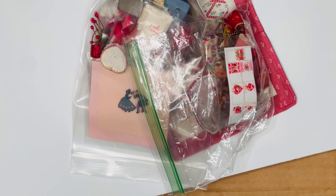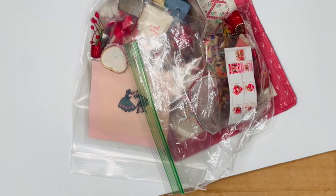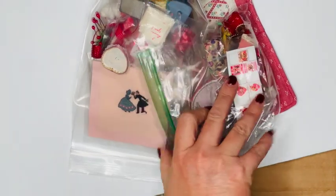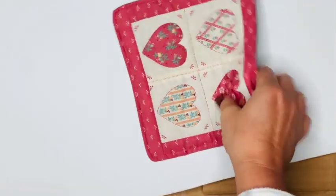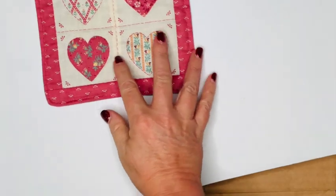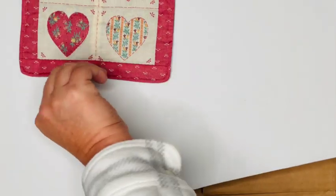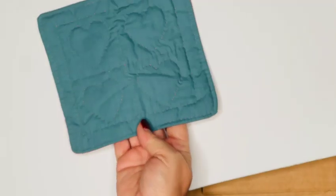I thought it would be really fun today if we started off with some Valentine's Day goodies. I know you're probably already seeing Valentine's Day stuff in the store — I certainly am, and Easter for that matter. So if you guys are working on your Valentine's Day miniature projects, here's some fun stuff to maybe include. The first thing I have is this adorable...